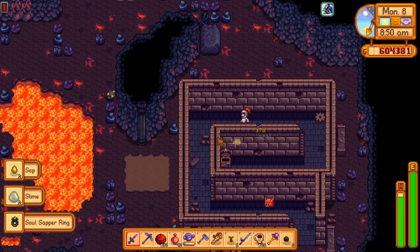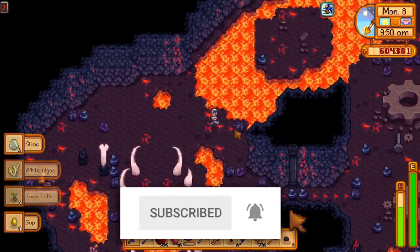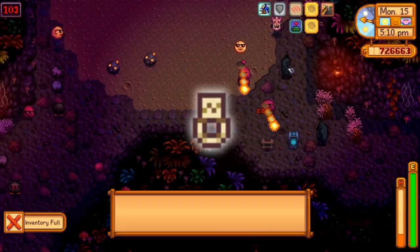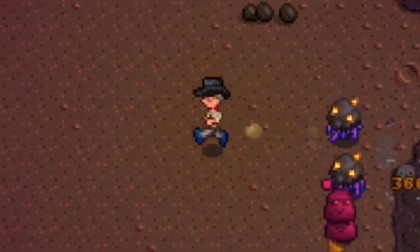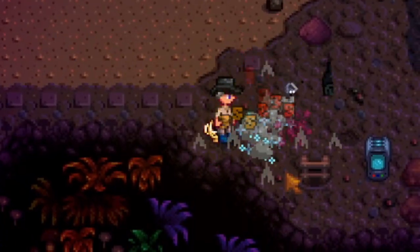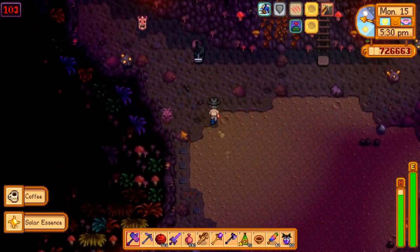The Hot Java Ring is a new ring introduced in the Stardew Valley 1.5 update and it has a pretty cool effect. If you have it equipped, you have a 25% chance to get coffee if you kill any kind of monster. If this fails, you have a 10% chance to get a Triple Shot Espresso instead, which amounts to an overall 7.5% chance to get Triple Shot Espresso.